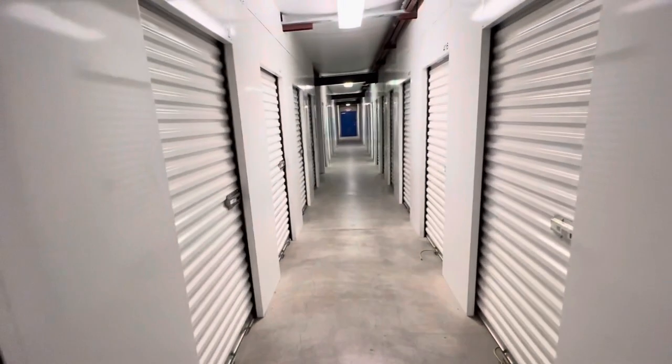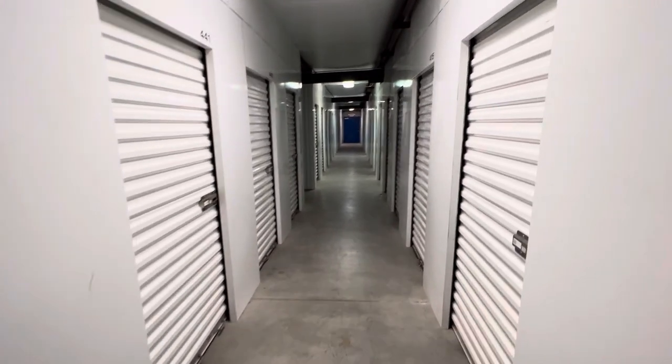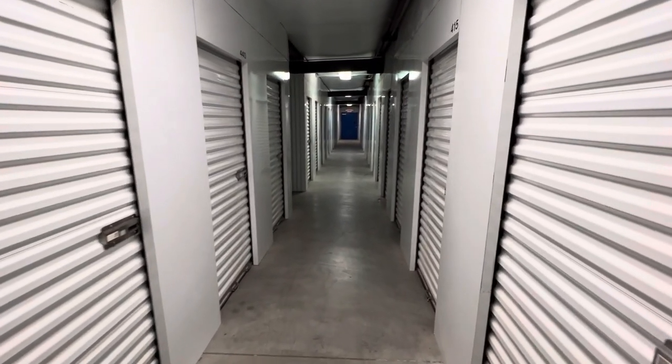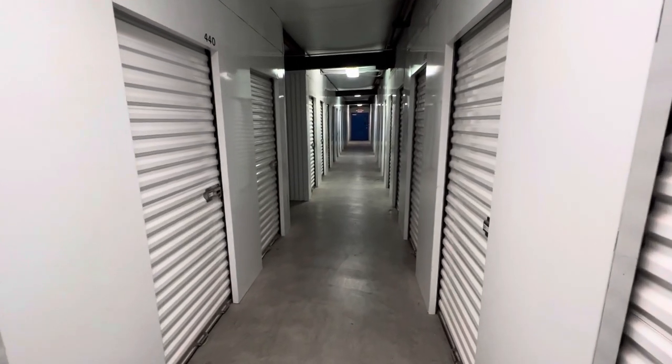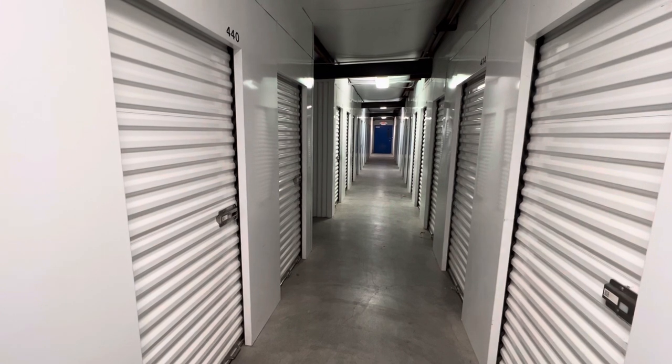One last thing — this storage unit is very convenient to the post office. The post office is right next door. The Socorro, Texas post office is right next door, so that's one other plus about this facility.